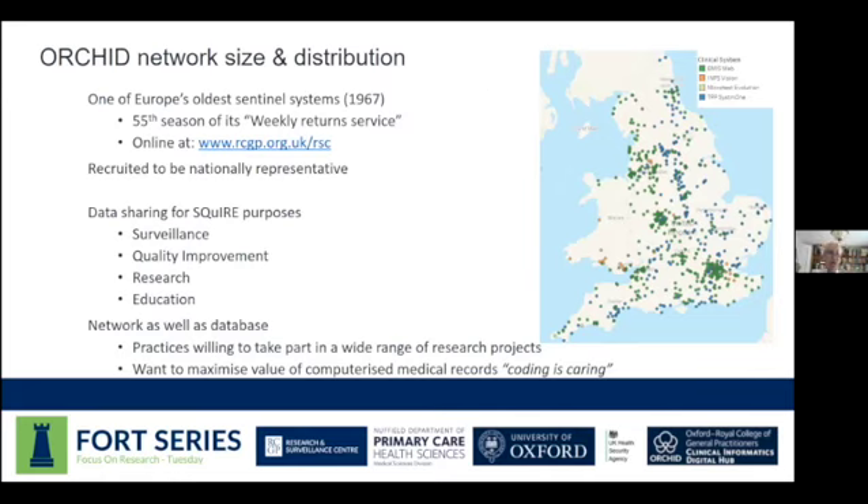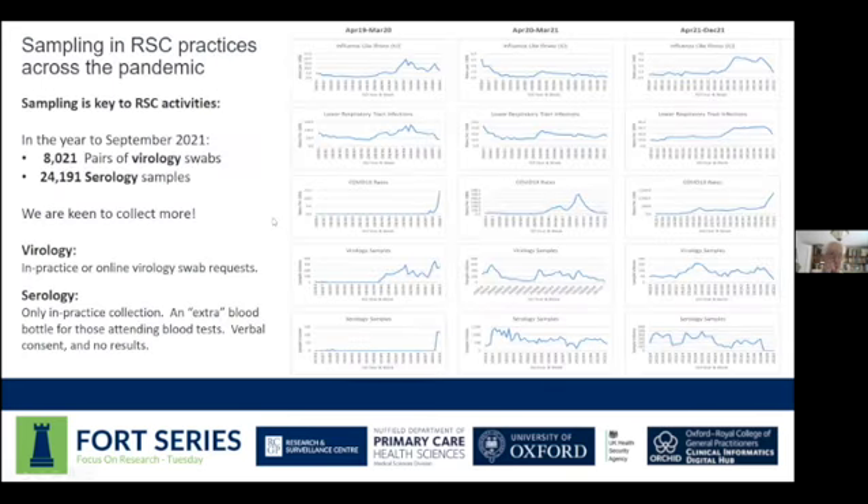This graphic shows the extent of our work. Each little graph has the weeks of the year across the bottom and the number of samples across the top. You can see three years' data across influenza-like illness, lower respiratory infections, and COVID — just three of the conditions we monitor. Where we really add value as a network is in the virology specimens columns. We used to collect those only through winter, but now we're collecting year-round, and we've had a very active couple of years in serology samples.